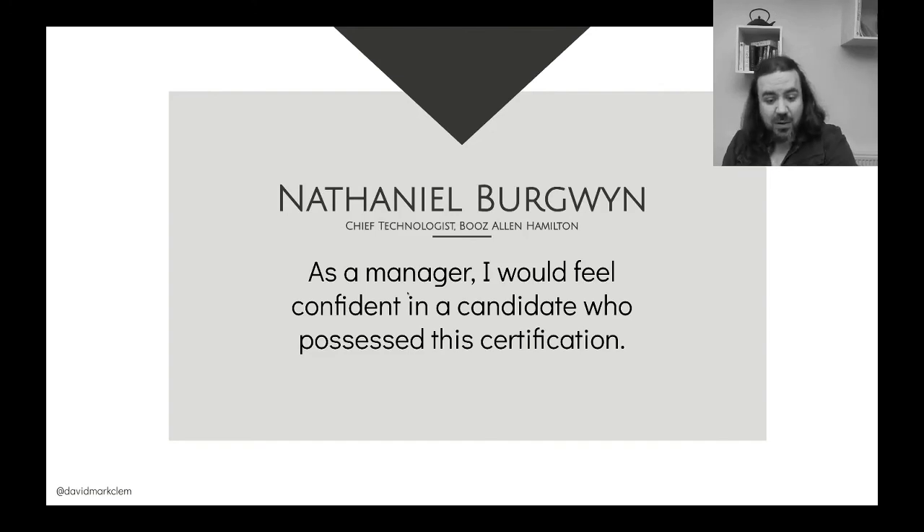Here's a testimonial from Nathaniel Bergwin, Chief Technologist of Booz Allen Hamilton: 'As a manager, I would feel confident in a candidate who possessed this certification.' The whole purpose of the training and certification is to help people go from one skill level to another and have that skill level easily verified using certification badges that can go through a verification process, so that when people are hiring, they can make informed decisions.